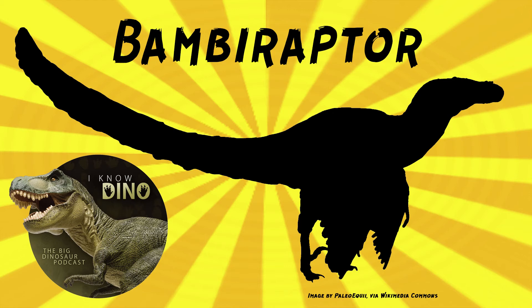The holotype for Bambiraptor had a large brain for its body, but that could be because it was a juvenile, since juveniles have a larger ratio of brain to body. Or it could mean it was more intelligent than other dromaeosaurs. Hypotheses include that it lived in trees or hunted more agile prey like lizards and mammals.